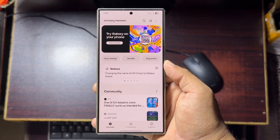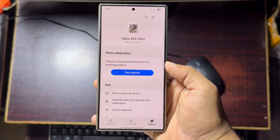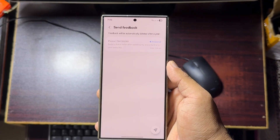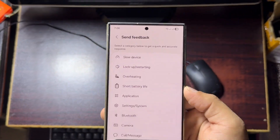Here's a simple way to report the issue. Open the Samsung Members app, tap Support. Scroll down and find Send Feedback. Tap the icon, then select Error Reports. Choose Short Battery Life.